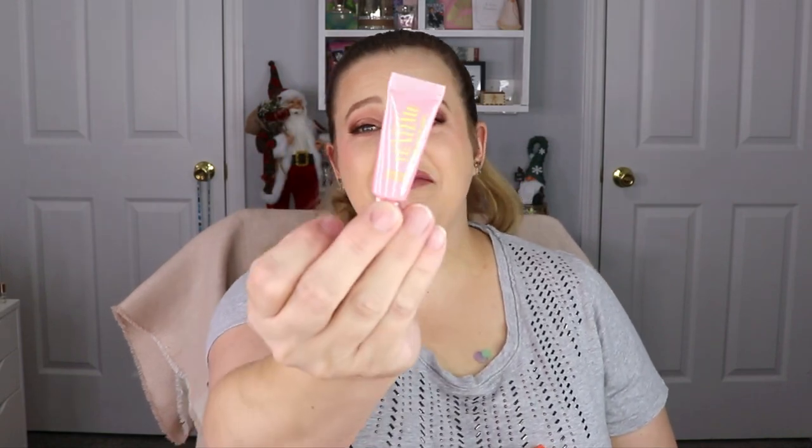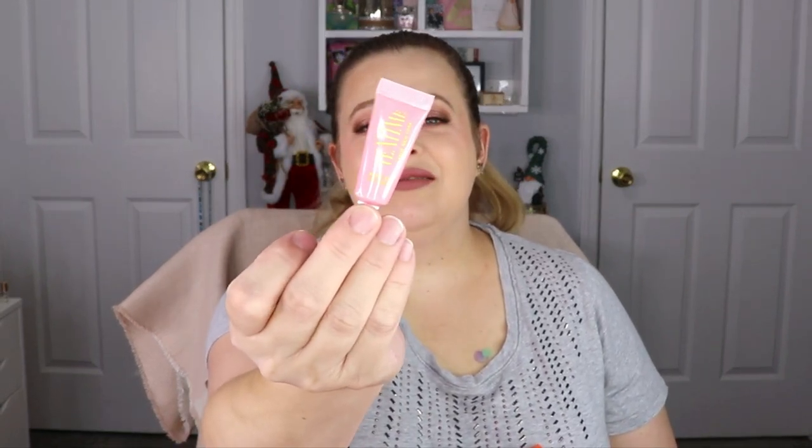Next up is Tea Time from Biro New York — this is a rose tea eye cream. It's supposed to brighten, depuff, and firm. I like getting eye creams; it's definitely one of the skincare items I enjoy receiving.